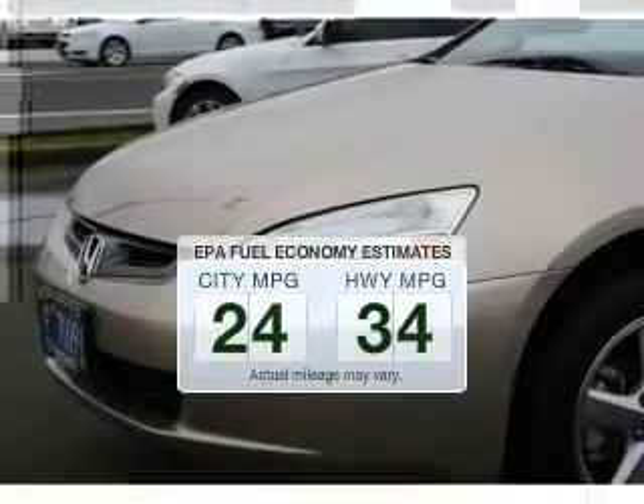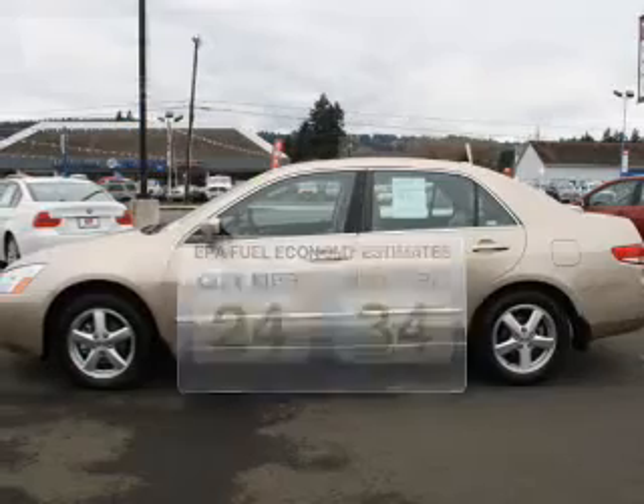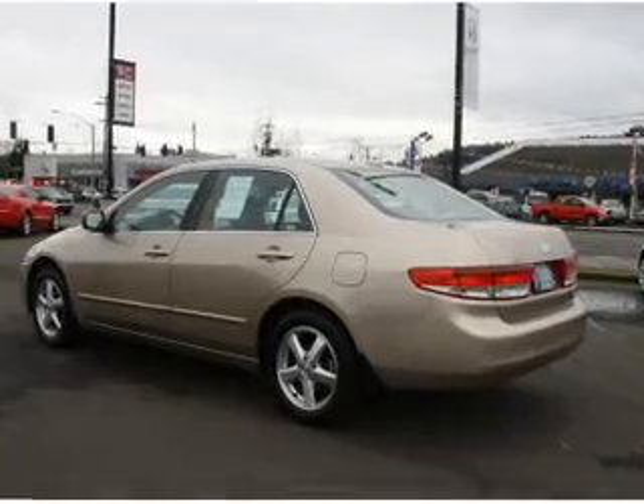Save your money — make fewer trips to the gas station when driving this fuel-efficient vehicle. The powertrain includes front-wheel drive with an efficient four-cylinder engine that responds smoothly to its five-speed automatic transmission.